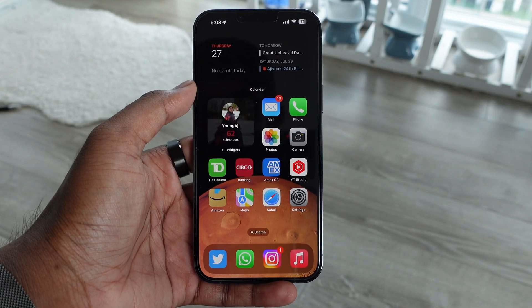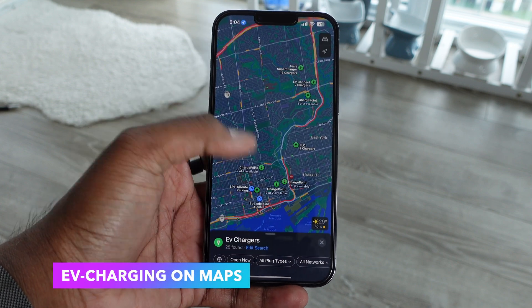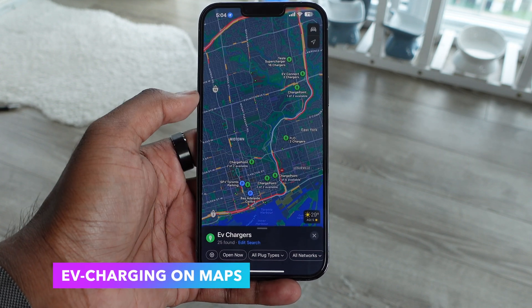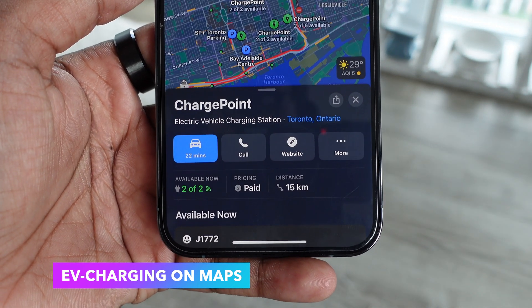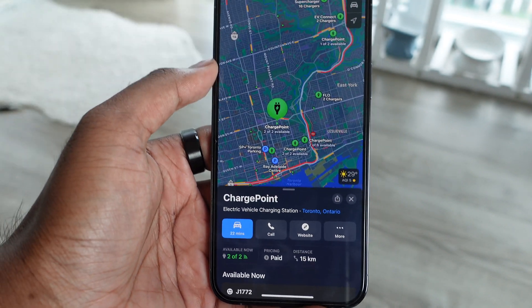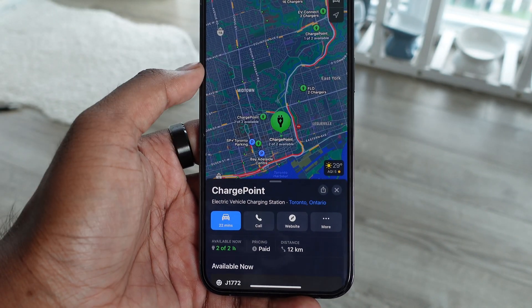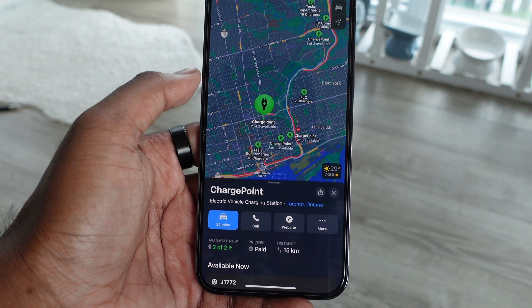On the topic of Maps, we also get additional features for electric car owners. You can search for electric charging points in your area and it'll show you how many are available, whether they're paid, and the distance from you. This is great for travel — you can see along the way in Apple Maps where you can charge your car, what's available, and how much it's going to cost.